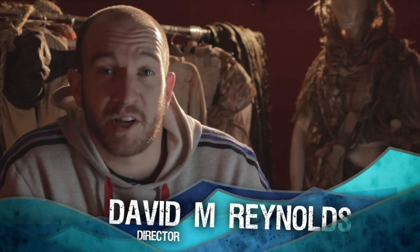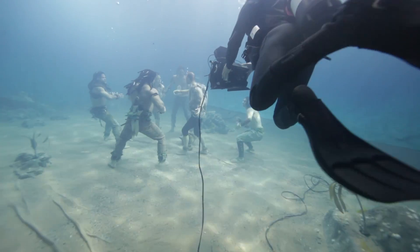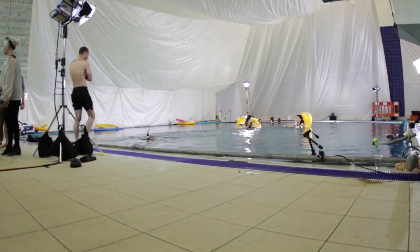Welcome to week 72 of the underwaterrealm.com video blog. Last week I was talking about the underwater illusions we employ to give the impression that we're in a much larger body of water than the small pool we're inevitably shooting in. We're getting hundreds of questions about the underwater workflows we use to make these films and overcome all the problems inherent in making a movie underwater.